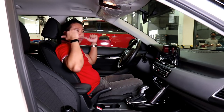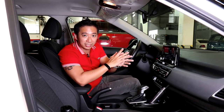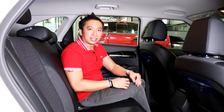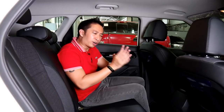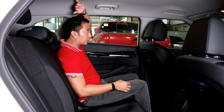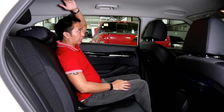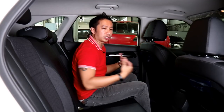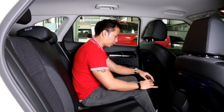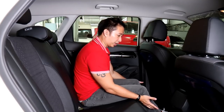The back seat of the Kia Seltos recovers some brownie points when it comes to space. I'm 5'6", and as you can see, I have a good amount of headroom — about 5 inches before I touch the headliner. With the driver's seat positioned for somebody of my height, I have around 7 inches of knee room and a ton of leg room as well.